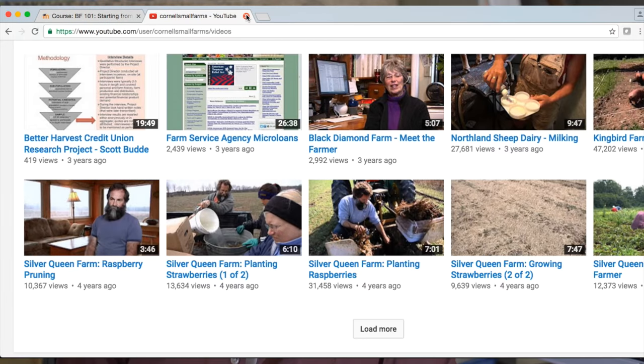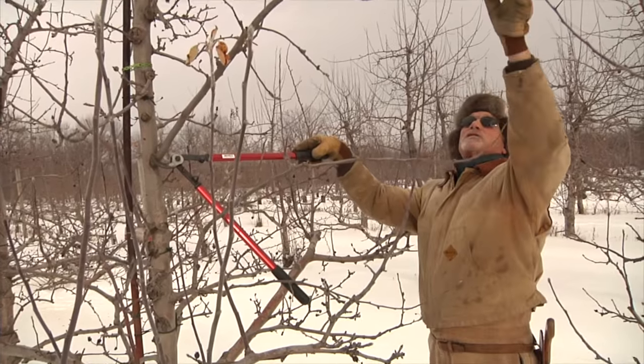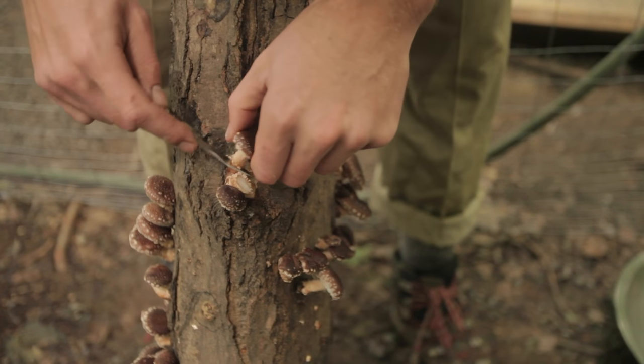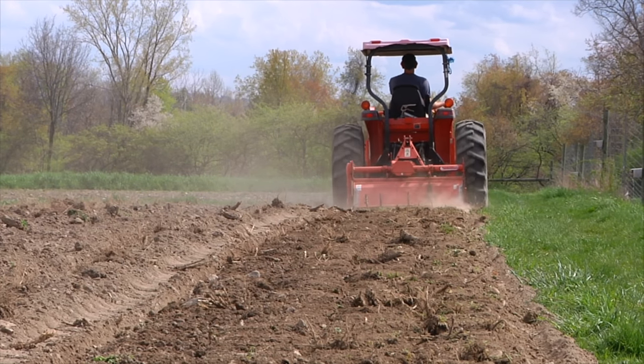We have such a wide range of topics, from learning how to use QuickBooks to making maple syrup, to grazing fundamentals, to poultry class, to climate smart farming. Folks have this wide range of topics to choose from, whether they're thinking about planning for their farm or developing a very specific enterprise.